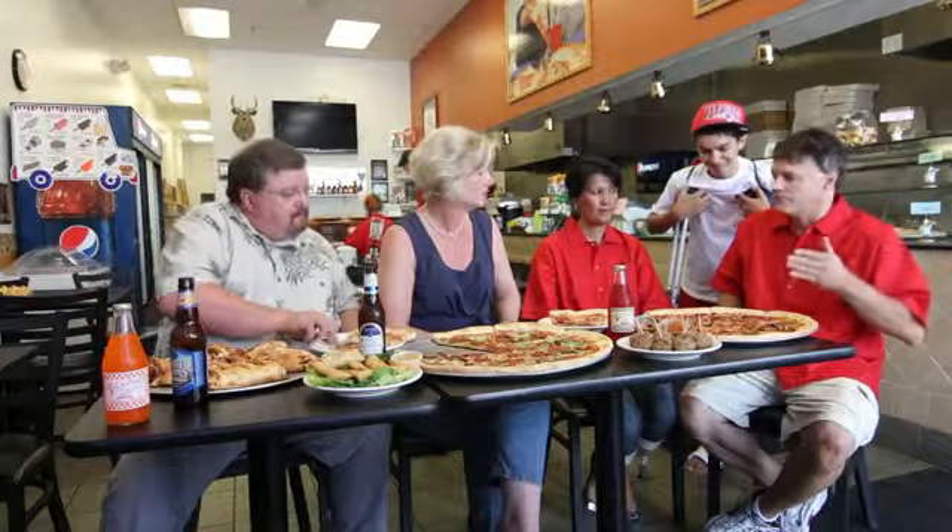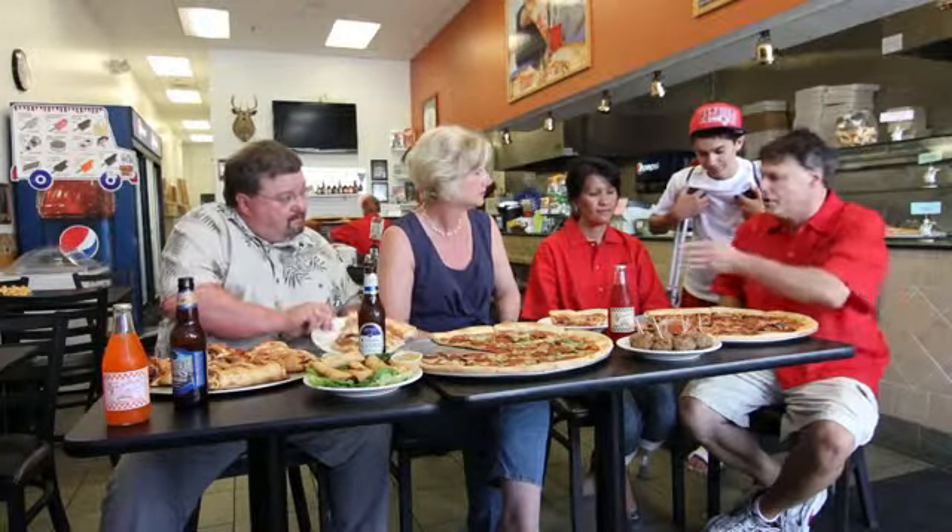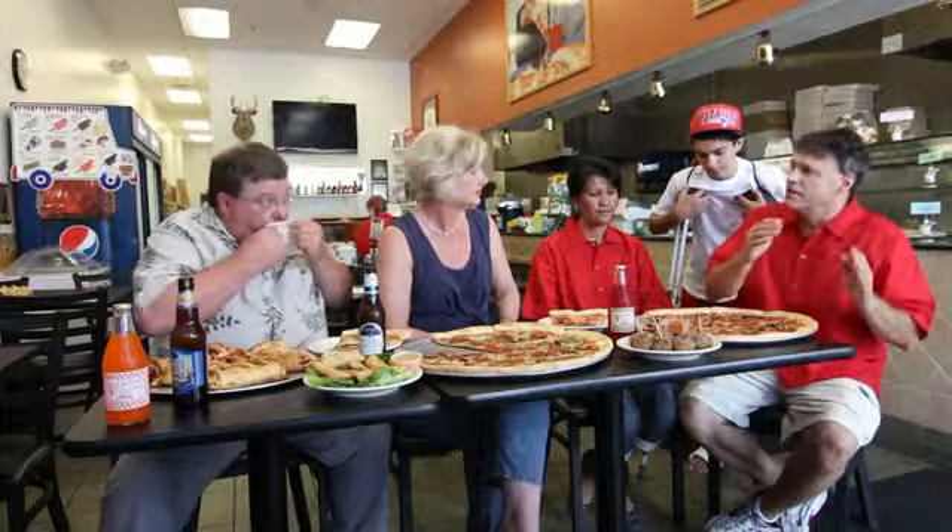We put them into our display unit. The customer comes in, they say, 'I'll have one of those.' We heat them up, get them on their plates, and out the door they go.